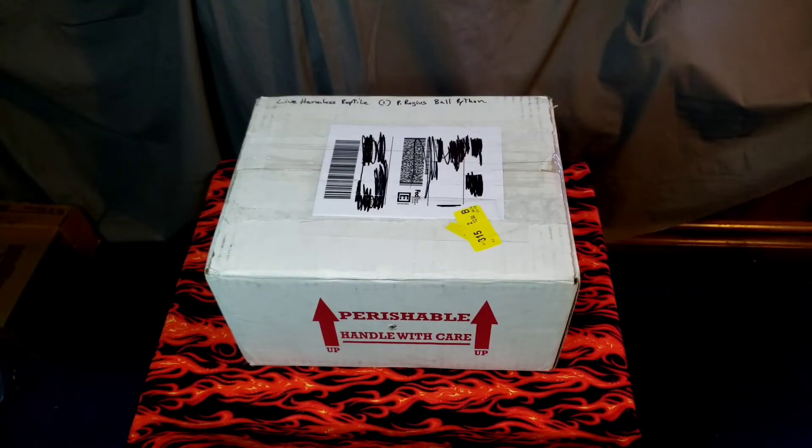Hey there, welcome to my animal house! Exciting times everyone — we got a new pickup in the mail today. We got a new snake — wonder what kind it is!